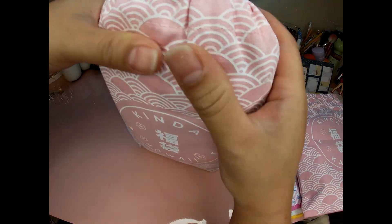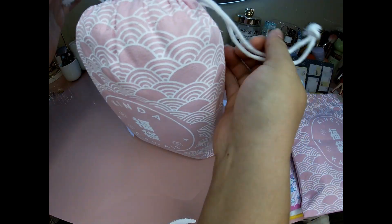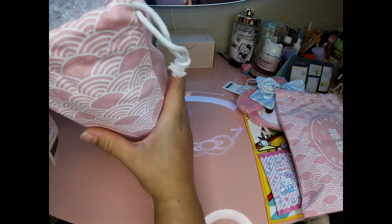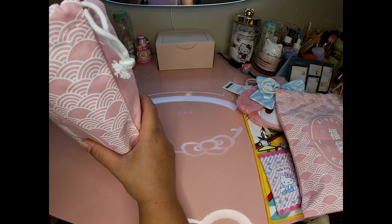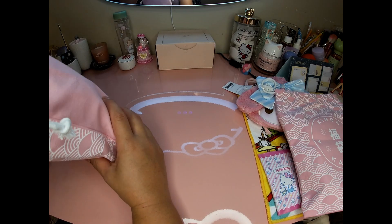I'm assuming this is the Hello Kitty bag. To me it'd be worth at the most $20, not $30.